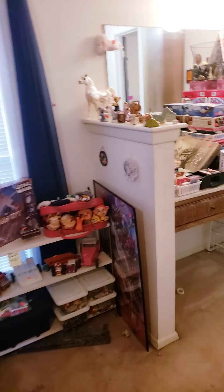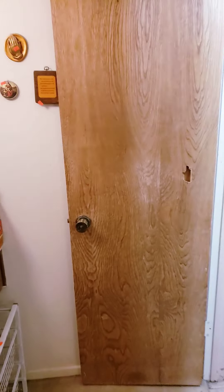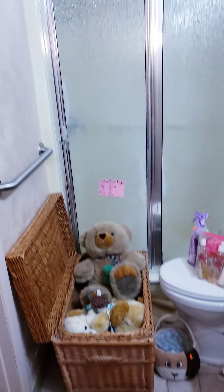Also in this room, across from the board games, if you go this way is the bathroom with more stuffed animals and the gift sets.